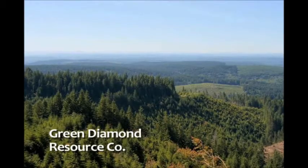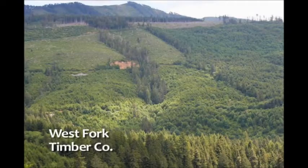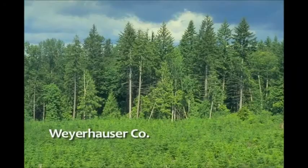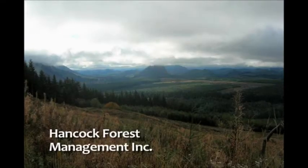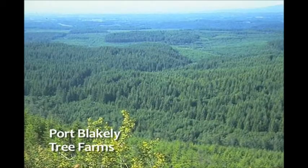The adaptive management program provides a continuous feedback loop of information to better understand how we can minimize the impact of forestry operations and restore and maintain healthy fish habitat and clean water in our working forest environment.